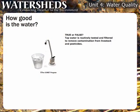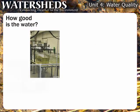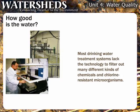True or false: tap water is routinely tested and filtered to remove contamination from livestock and pesticides. Although most Americans surveyed think this statement is true, the correct answer is false. Water is routinely tested by water utilities, but most water treatment systems lack the technology to filter out these pollutants and numerous other chemicals and chlorine-resistant microorganisms.